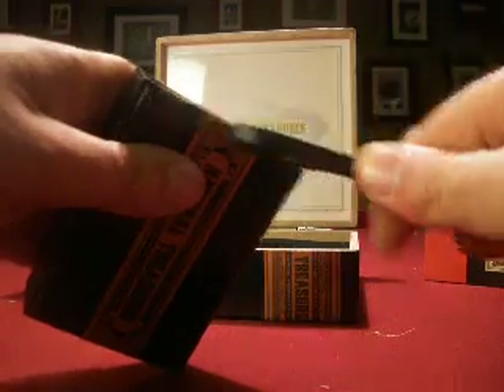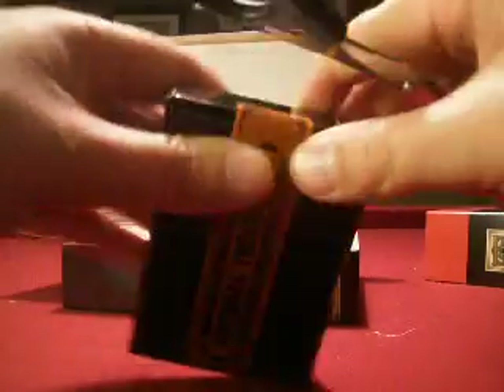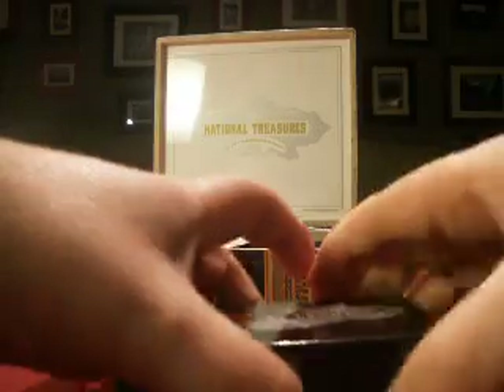Again, you're drafting an entire box, not a particular team or a particular player, so you get every card in the box.